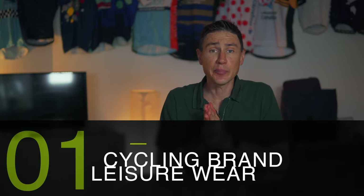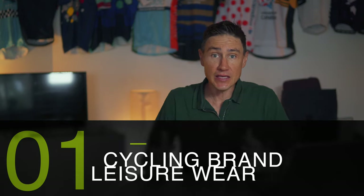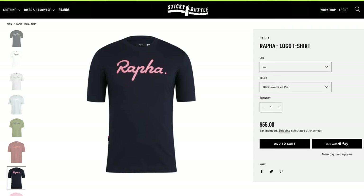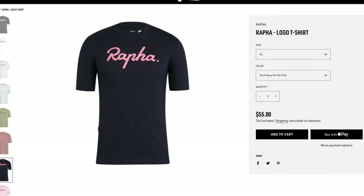Let's get into the first one, which is to wear some cycling brand leisurewear. This is obviously an easy win for anyone — you can just go out and buy a Rapha t-shirt, a MAP t-shirt, a Castelli pair of shorts or something like that.